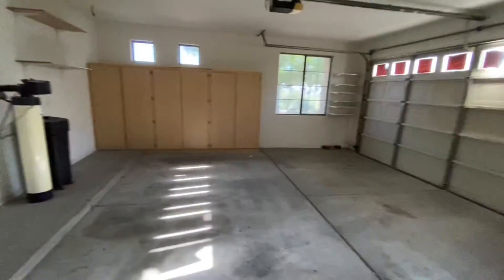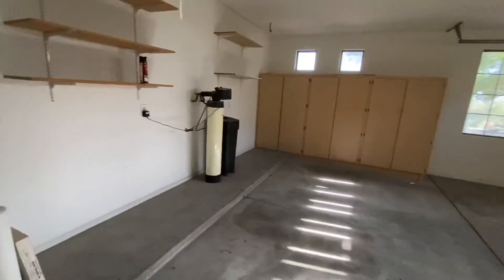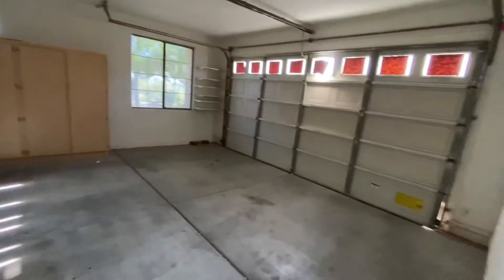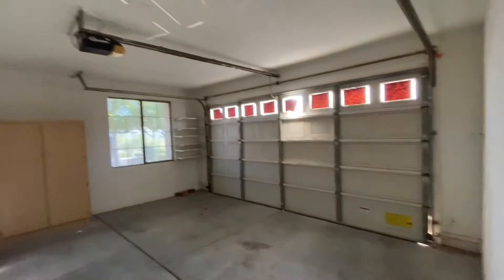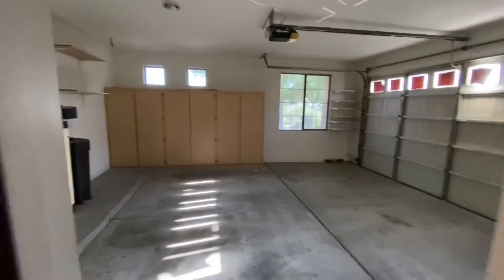And then this is the two-car garage with water softener. The water heater is located in this garage. And the windows — this space faces the street, so you've got the windows looking out that way.